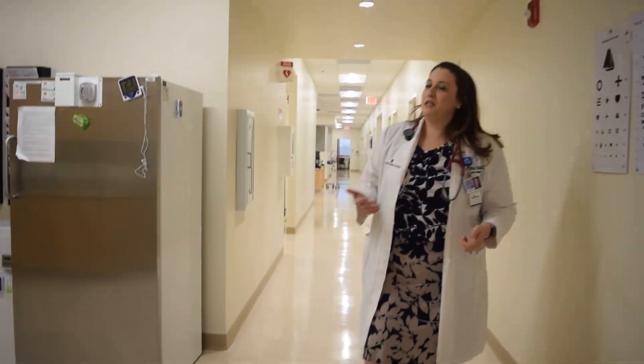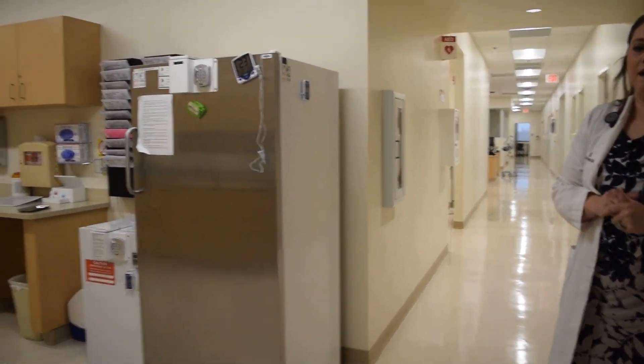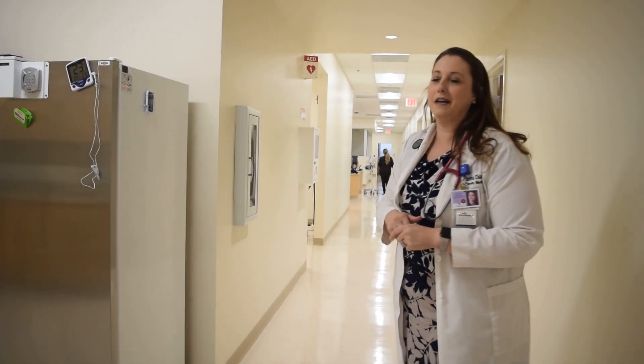This big fridge just leads me to remind you to get your flu shot. Flu shots are coming out this week and they are already available at local pharmacies, so don't forget to get your flu shots. Ours are stored in here, ready for you to come on in and get yours.